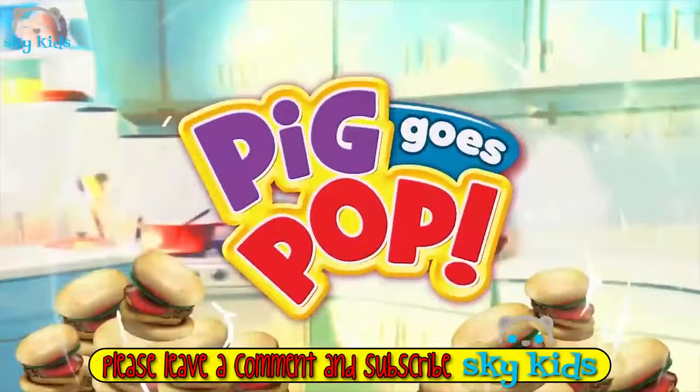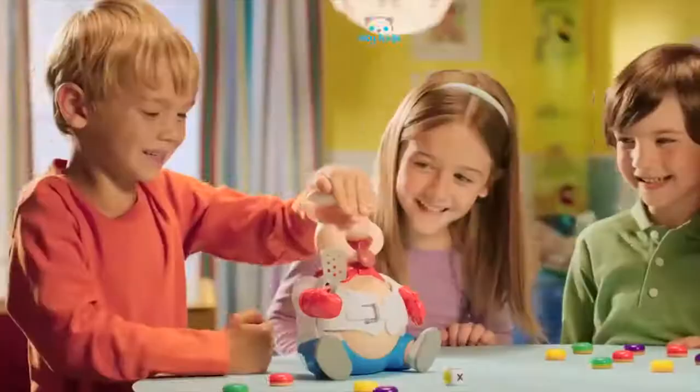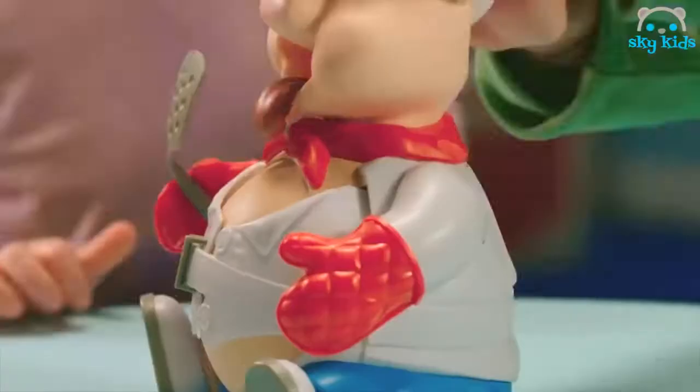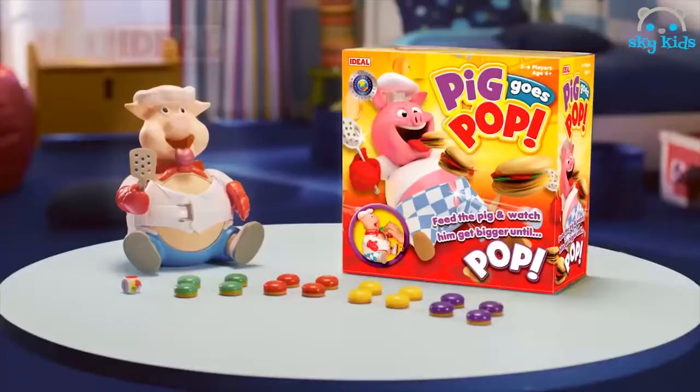Pig Goes Pop! Roll the dice, then feed him the coloured burgers. Pump his hat — he's getting bigger. It's a four. Pump and pump, if he gets any bigger, he's going to... No! Pig Goes Pop from Ideal.